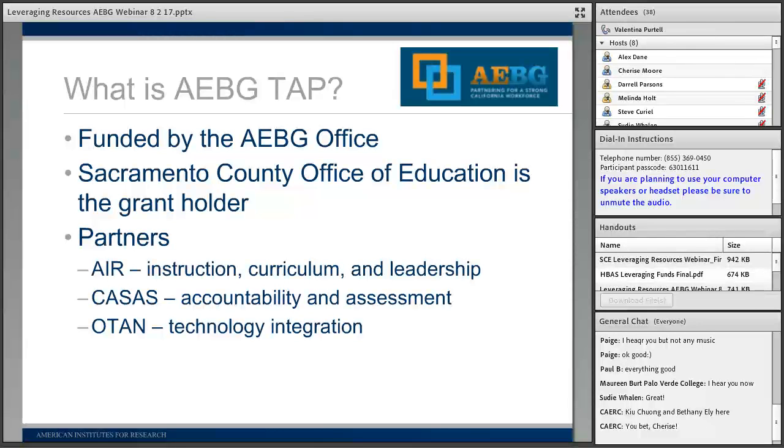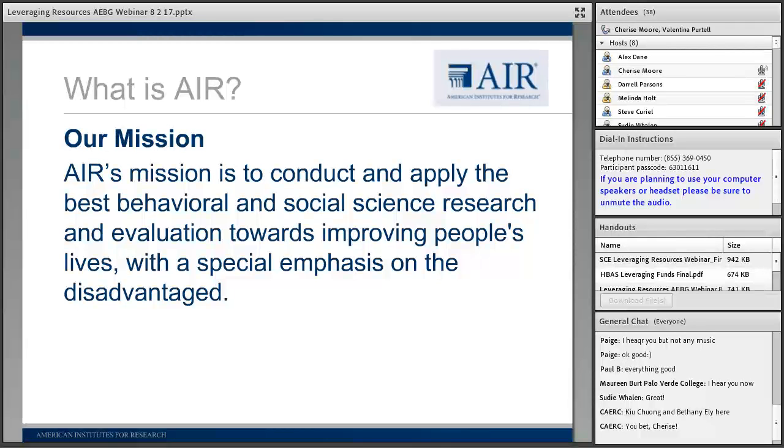This webinar is put on by the American Institute for Research. We are an international organization whose mission is to conduct and apply the best quality behavioral and social science research and evaluation possible, focusing on improving the lives of people and especially the disadvantaged. All of our work is in alignment with this mission.